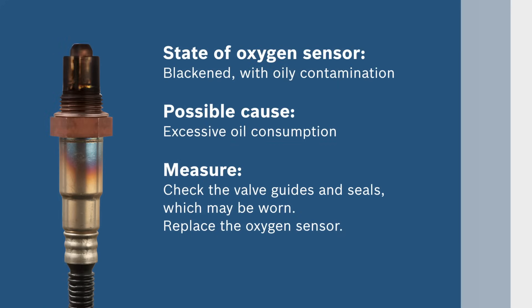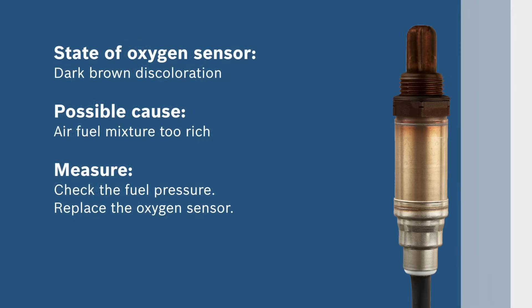Excessive oil consumption can result in a blackened oxygen sensor with oily contamination. Check the valve guides and seals for wear and replace the oxygen sensor if necessary. If your oxygen sensor has a dark brown discoloration, the air fuel mixture may be too rich. Check the fuel pressure and replace the oxygen sensor.